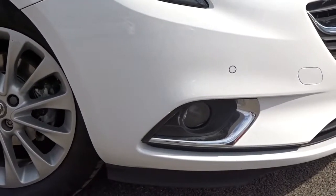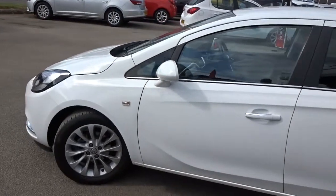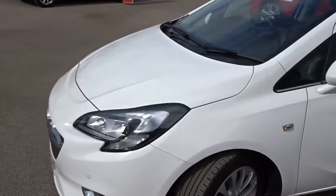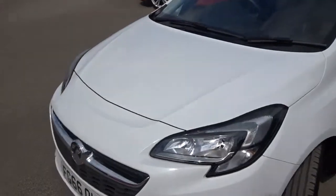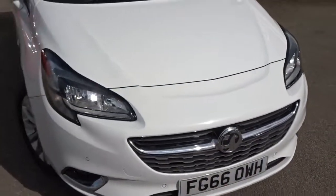A really nice example of the Vauxhall Corsa, really well looked after by the previous owner, finished in white. It's available today at Pentagon with the remainder of the manufacturer's warranty.